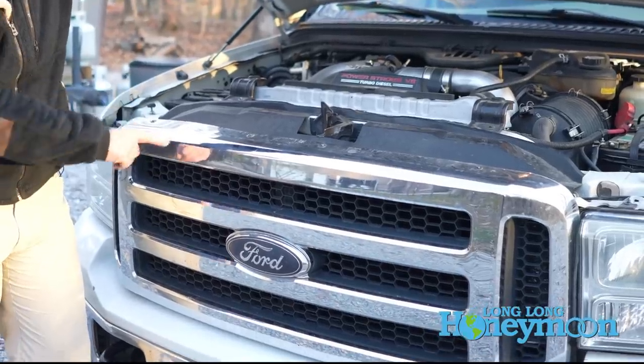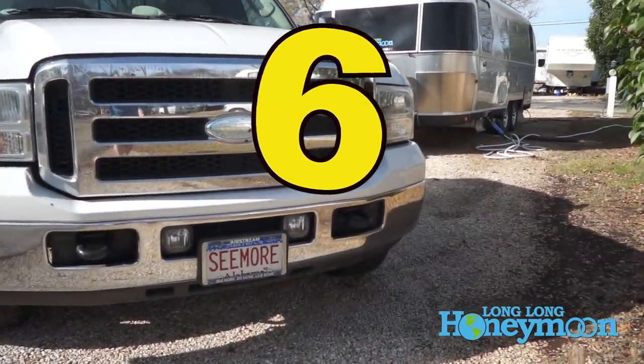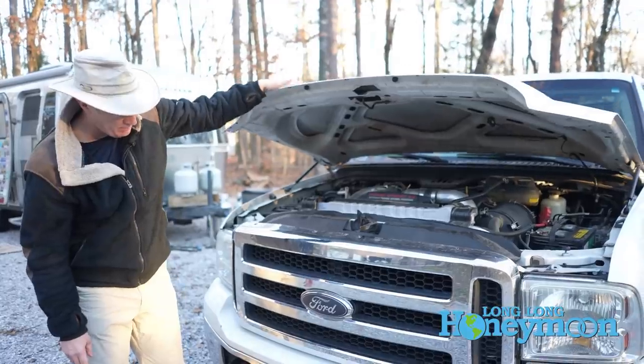While we're up here, I want to point out that we put a new front grille on Seymour. The original front grille was just showing its age — the Ford Motor Company logo had faded and really looked dated — so we replaced it and made it better.